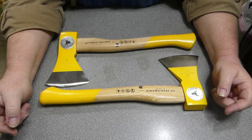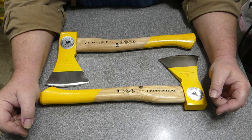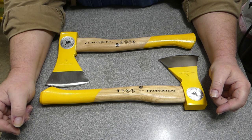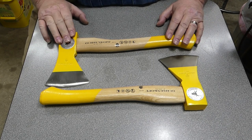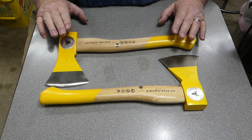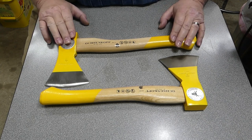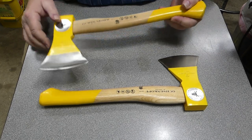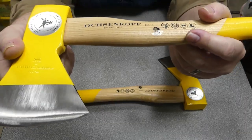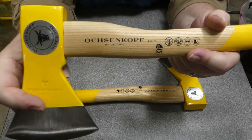Around the Christmas season of 2020, my lovely wife asked me if there was anything I desired and I said, well, I haven't gotten a new hatchet in a while. I found one on Amazon with a spiffy yellow color scheme, made in Germany. I thought that would be neater than neat. Christmas Day arrives, I open my present — there's my beautiful new hatchet, the Ochsenkopf, by the company Gedore.